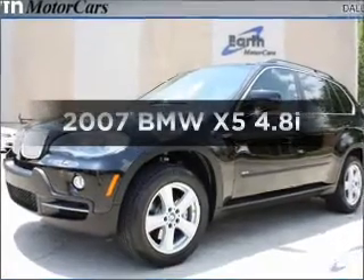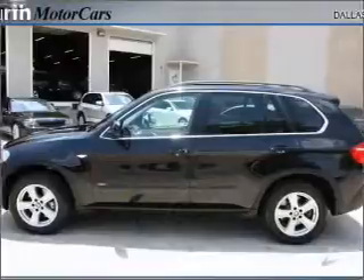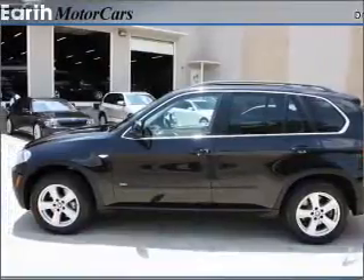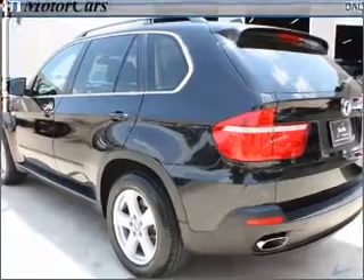Imagine yourself in this 2007 BMW X5. This is the set of wheels you've been looking for, with a powerful 8-cylinder engine that responds smoothly to its 6-speed automatic transmission.